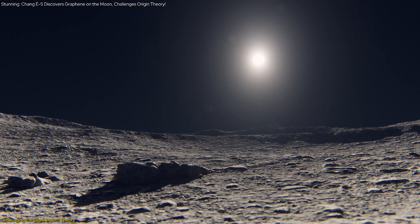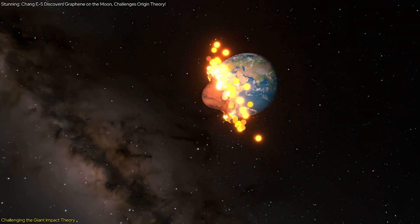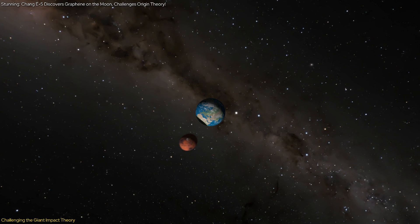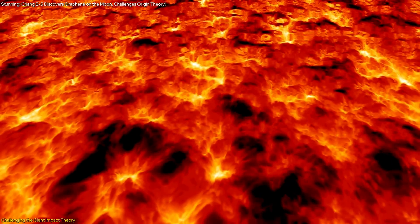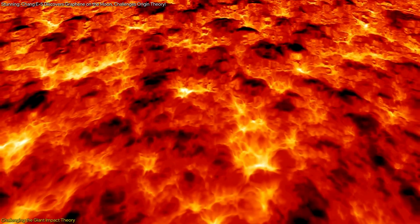This new perspective on the moon's carbon content has profound implications for the giant impact theory. If the moon has more carbon than previously thought, it could mean that the collision that formed the moon involved more carbon-rich material than we assumed. Alternatively, it might suggest that other processes, such as volcanic activity, have introduced carbon to the moon's surface over time.